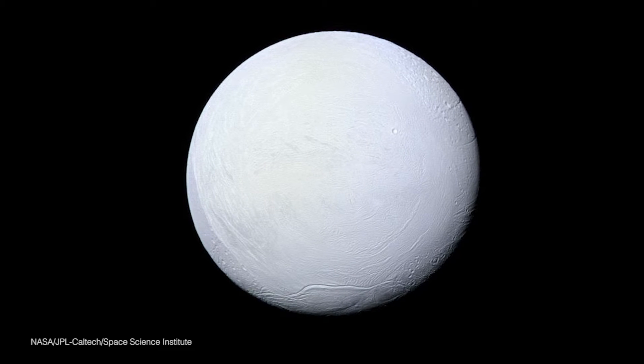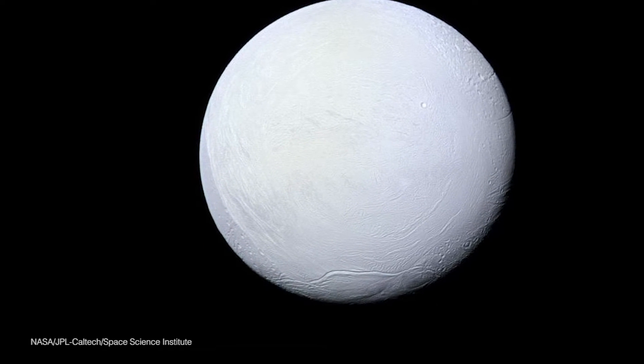No offense to all the other celestial bodies that I love in our solar system, but to me Enceladus is the most beautiful object in our solar system. Its icy surface makes it the most reflective surface in the entire solar system.